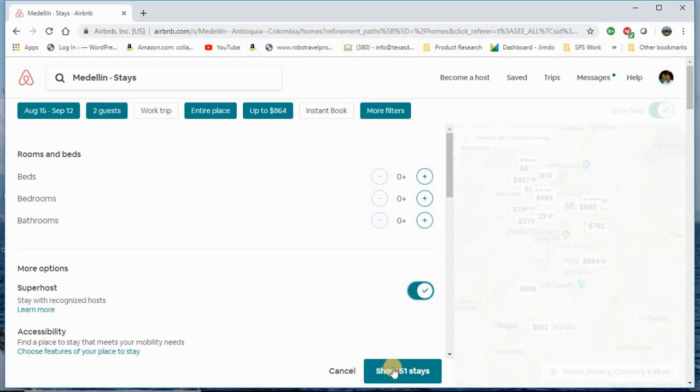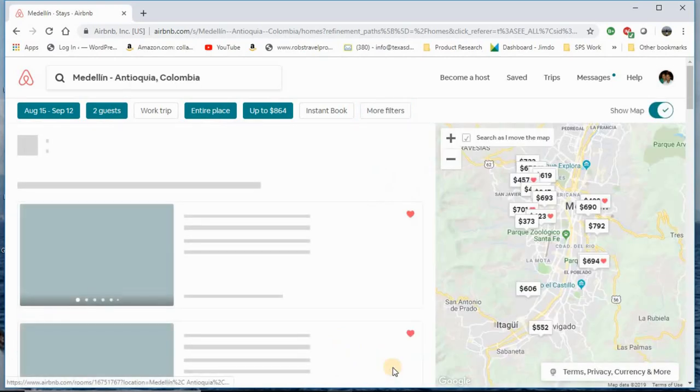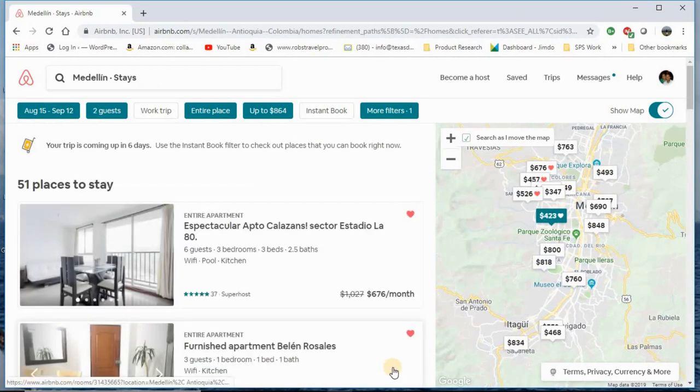Now you see it went from over 300 down to 51. I'll start with this as a base. If I don't find anything within those 51, I'll go back, take the Superhost filter off, and look through each one individually. I'm pretty picky when it comes to staying here.